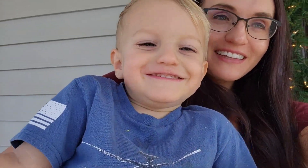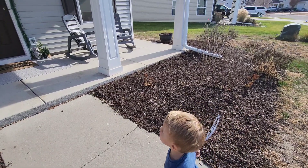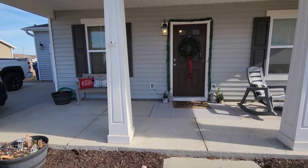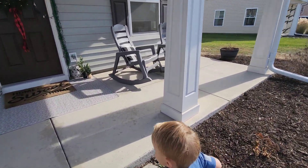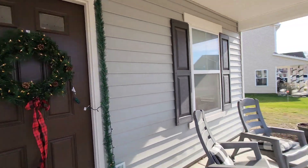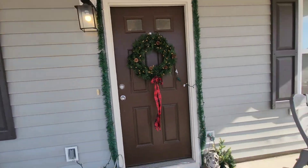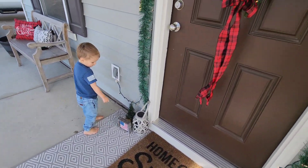Home tour! Say home tour. So this is the front of our house. Got it all set up for Christmas because it is the middle of November. Christmas tree. Got a couple rockers over here and a bench over there. Want to go inside? Yeah, let's go inside.